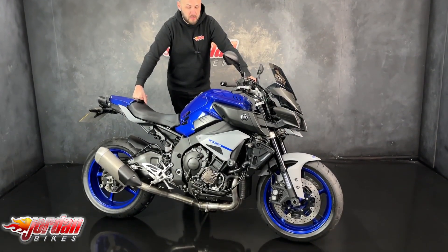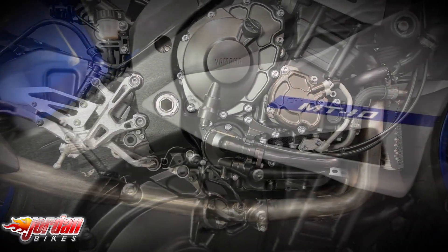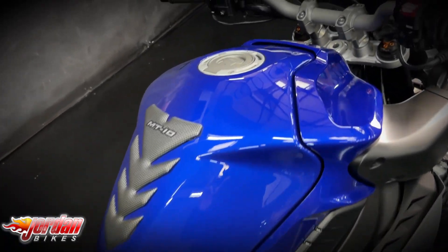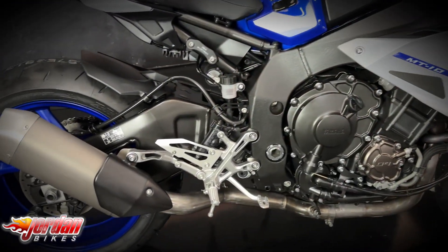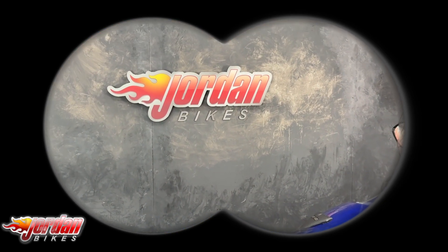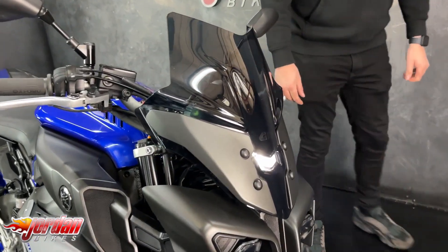How do guys, it's Joe here at Jordan Bikes in Leeds, and welcome to the video of this lovely Yamaha MT-10. So this one is a 2020 on a 69 plate, it's only done 8,877 miles and it's a really nice clean bike. It's one that we have sold previously and it's had a bit of money spent on it as well.